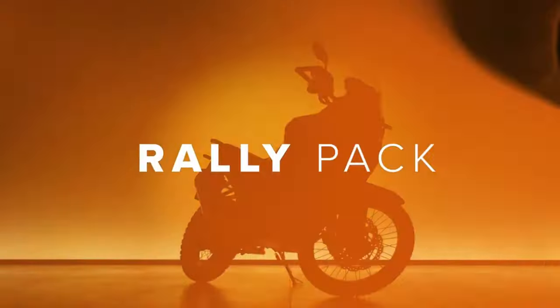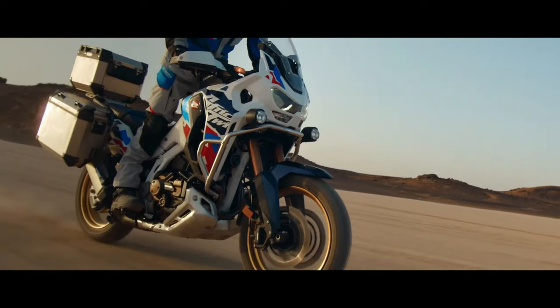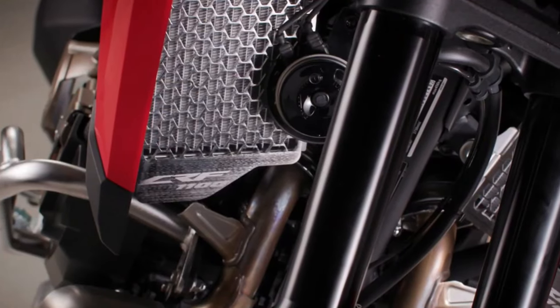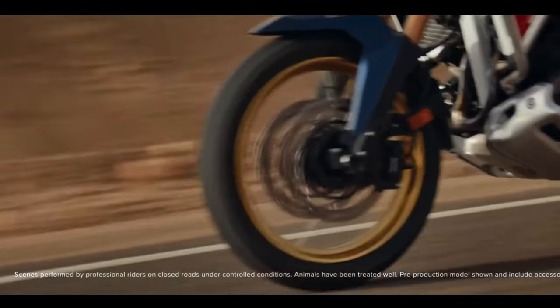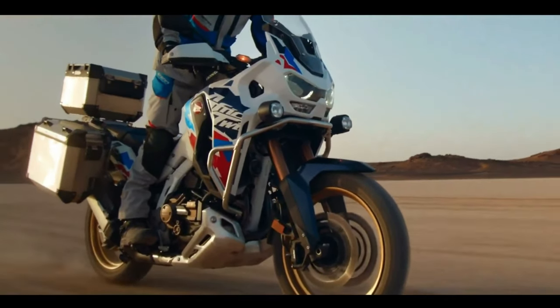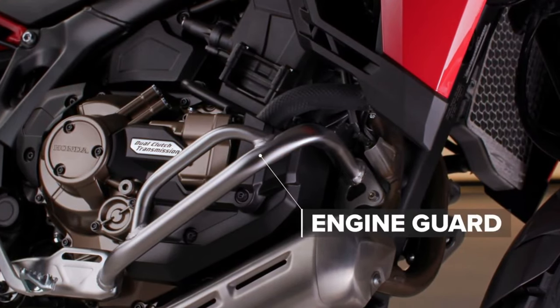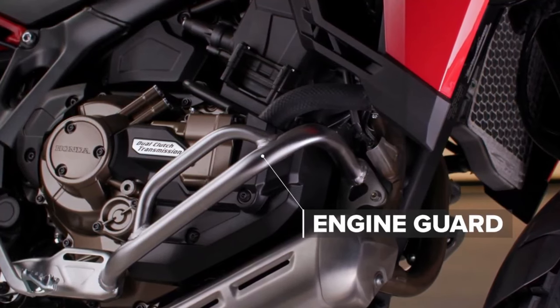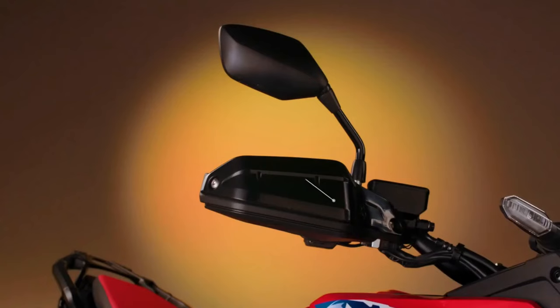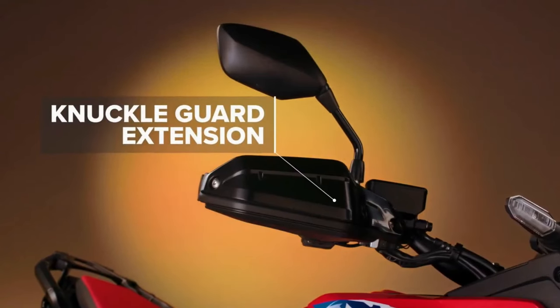The engine isn't the only change coming. According to the certification data, the new model has a wheelbase of 1,570 millimeters — that's 5 millimeters or 0.2 inches shorter than the Africa Twin's current wheelbase, which has remained at 62.0 inches across all variants since the update from CRF1000L to CRF1100L for the 2020 model year.